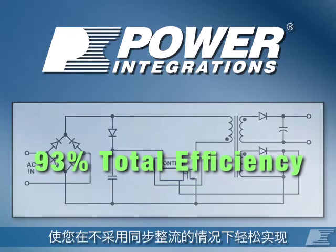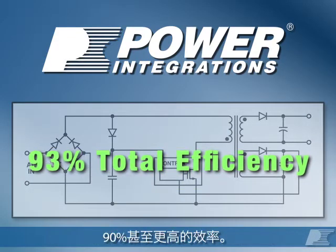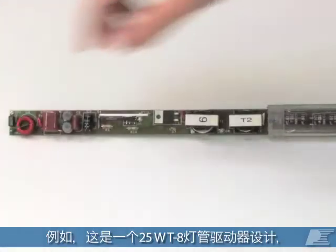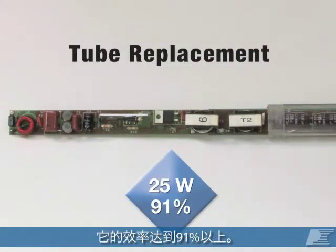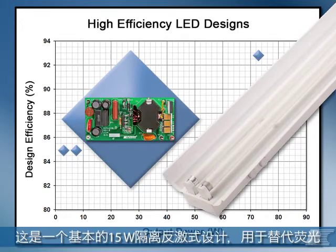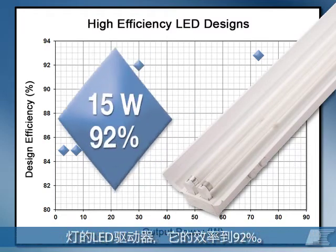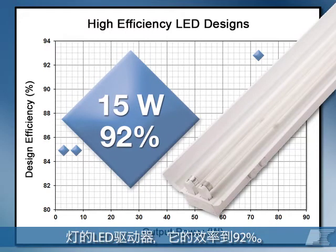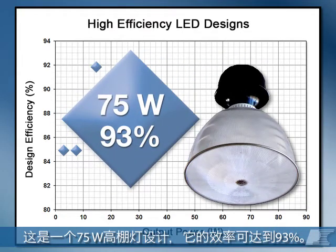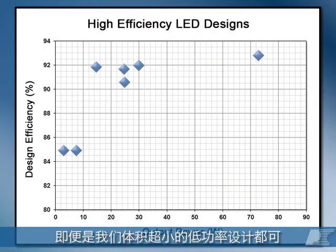This lets you easily achieve 90 percent efficiency or more without synchronous rectification. For example, here's a 25-watt T8 tube design that gets more than 91 percent efficiency. Here's a basic 15-watt isolated flyback design for a ballast replacement that gets 92 percent efficiency. And here's a 75-watt high bay design that gets 93 percent efficiency.